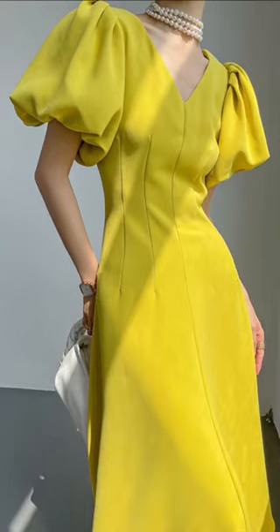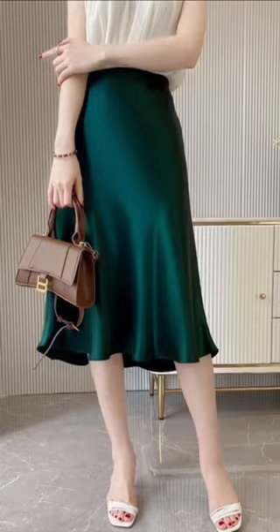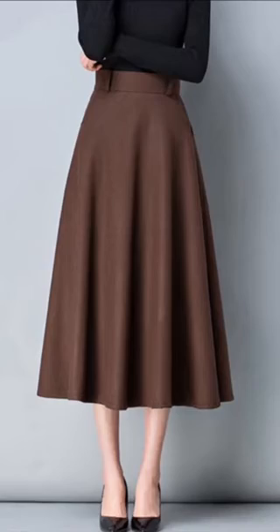Also look for something with a wide V or U neckline. Look for A-line dresses and skirts — they are closer to your body and do not look too bulky.